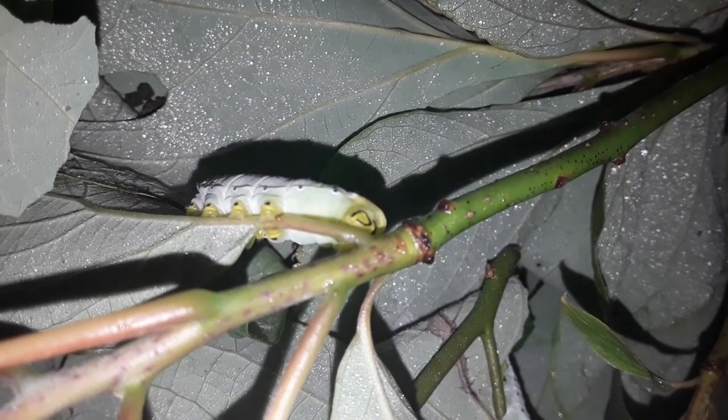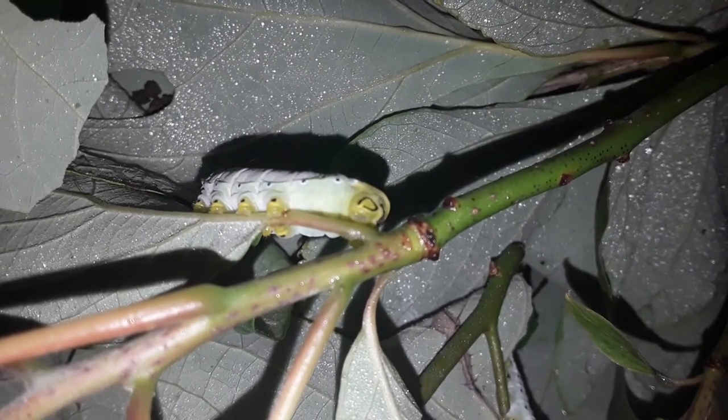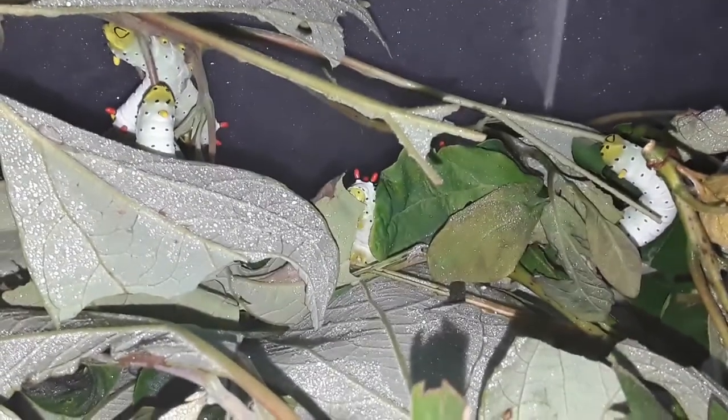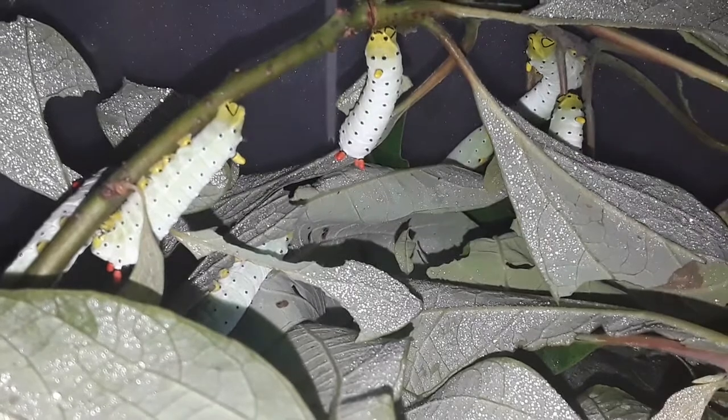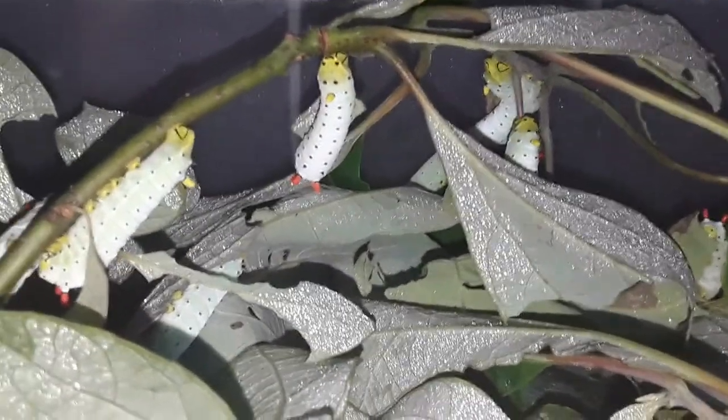That's the bottom of a Promethea trying to get a foothold. So here we have a lot of Promethea caterpillars in their fourth instar with their red thoracic tubercles, eating sassafras leaves. They seem pretty happy. I wish that sassafras kept as well as oak, because oak leaves keep much longer. I have to get these sassafras just about every day because they wilt.